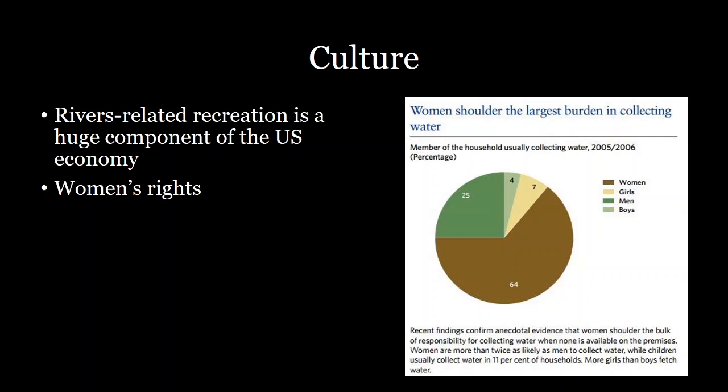Water access is also critically important for women's rights. Women shoulder the largest burden in terms of collecting water, and it can represent a huge time sink and safety concern for communities that have to carry water from their water source to their homes. Because women are usually responsible for that task, it can take away from their opportunity to invest that time into education or other pursuits. Providing more access to rivers and knowledge about how we can supply water to different communities is a human and women's rights issue.